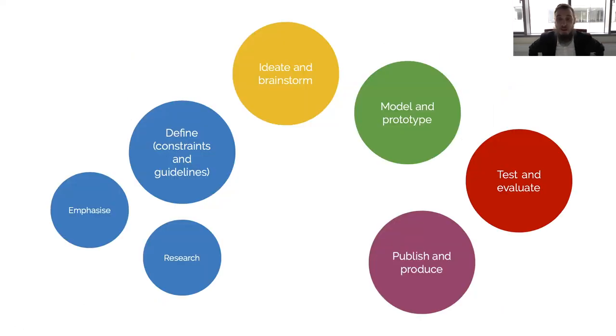How are our studies organized? We go through several stages: from emphasizing and researching, to defining the problem statement through constraints and guidelines, then ideation and brainstorming, modeling and prototyping, testing and evaluating, and finally publishing and producing. In the course of your studies you cover the whole range from contextual inquiry and background research to creating the design challenge, finding solutions, implementing things, evaluating with users, and producing the final outcome.